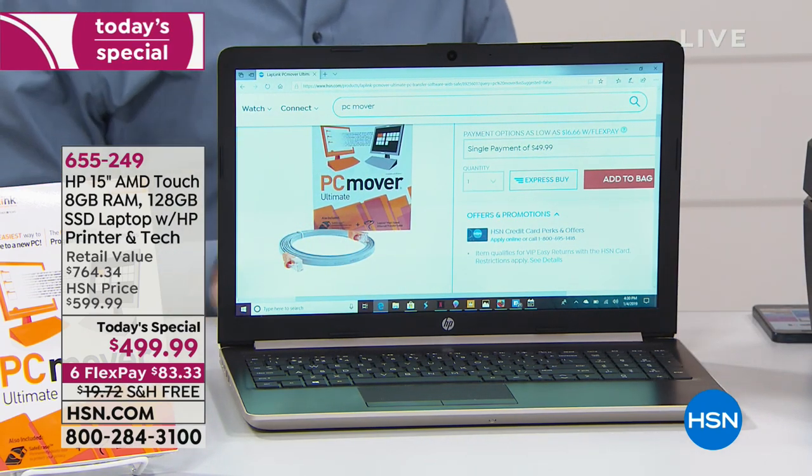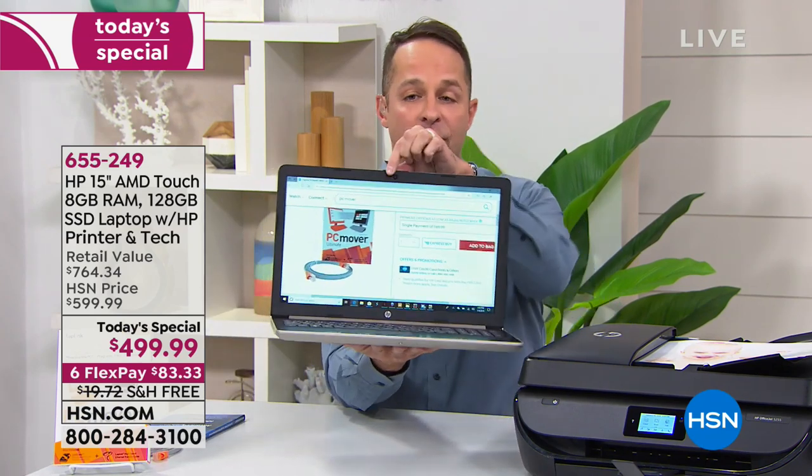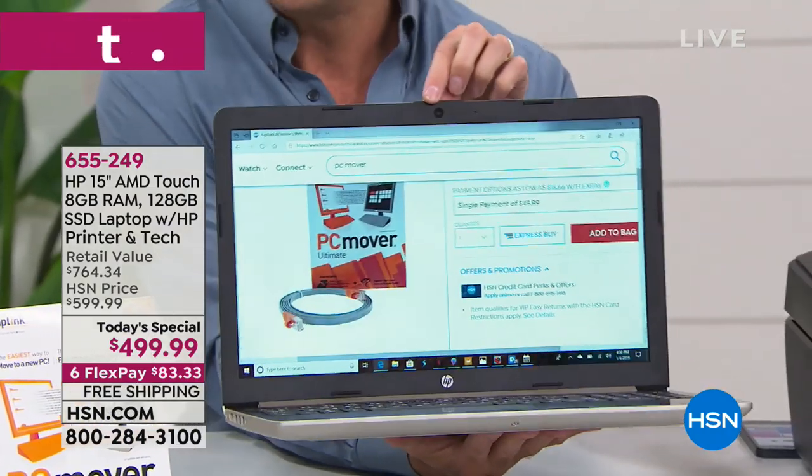Let's do another tour of the computer if you're just joining us. I want to show you all the great features and bonuses built in. There is the HP True Vision webcam at the top.